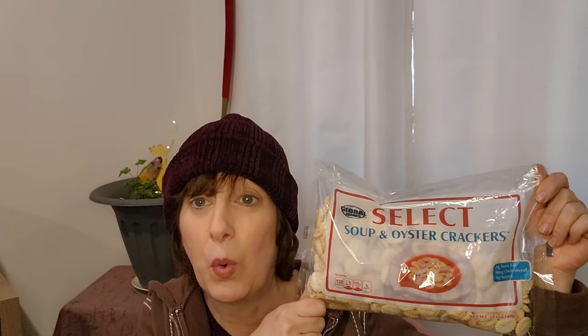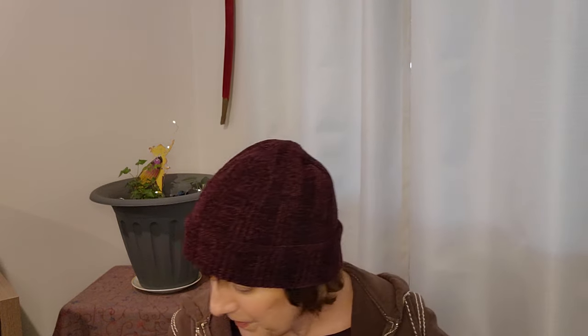Another thing you can use these oyster crackers for: whip them up in your blender real quick and add them to your panko crumbs if you're doing fried chicken or some sort of deep fry. This is actually a lovely product to work with.